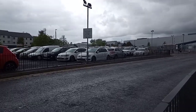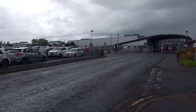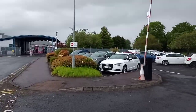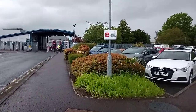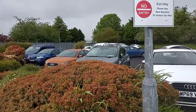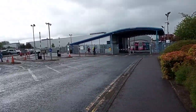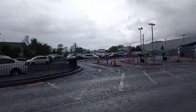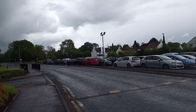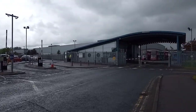There is a car park there. A few buses. I think that sounds good for cars. There's a security hood.